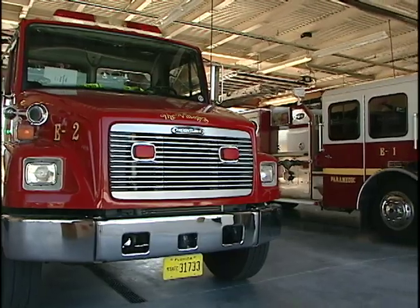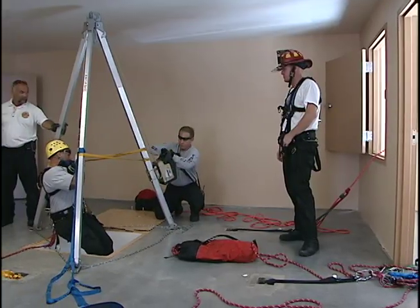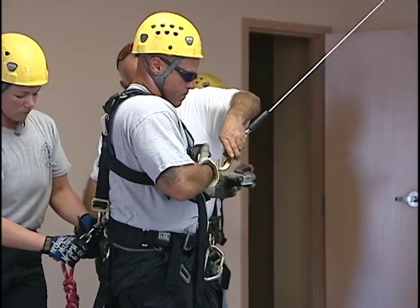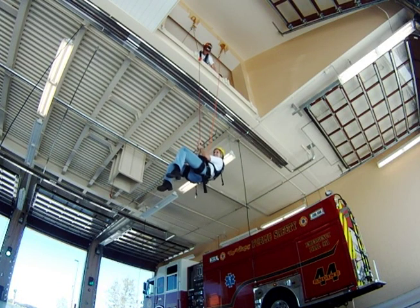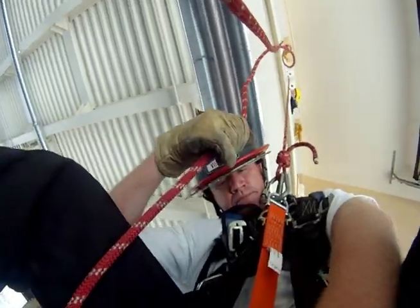But this isn't a normal bay. In addition to the emergency response apparatus and the equipment in here, this area is also a high-level training facility. Above us is a training platform where the firefighters can actually practice a lot of their advancing hose lines, high-angle rescues, and rope rescues. It's pretty unique for a facility to have something like this in it.